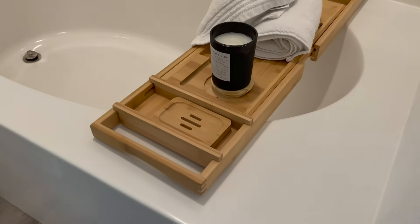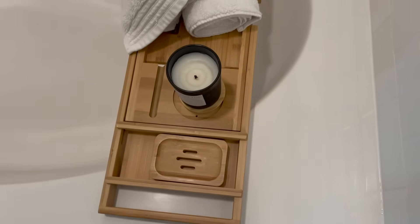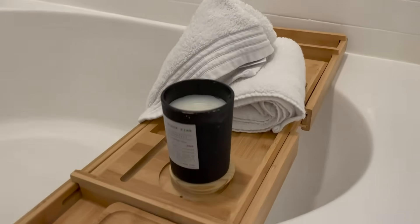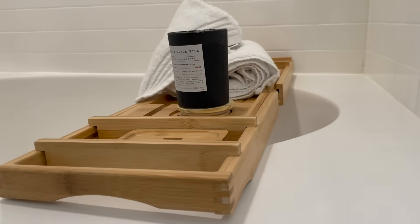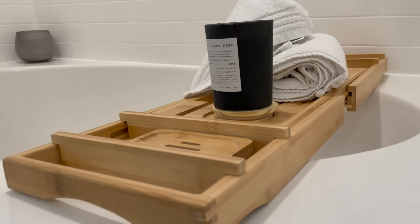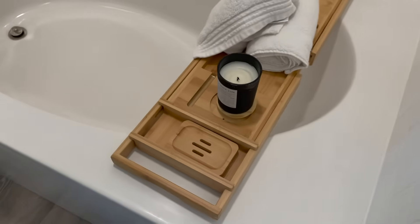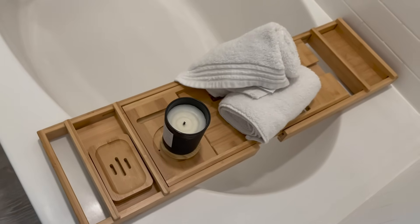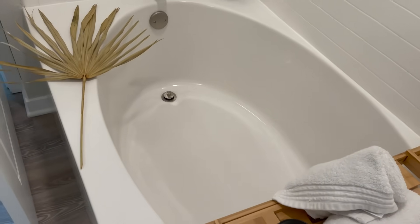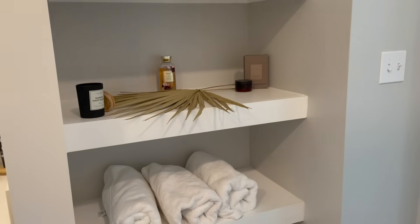Here's a bathroom caddy from Vivo Home — you can check them out on Amazon. They sent me this, and I always wanted one — it feels so luxurious and gives spa vibes. I have a candle from Home Goods on top with some towels. You can light a candle, put a glass of wine on here, and really dress it up to look as luxurious as you'd like. Over here is a little dried palm from Lux B and a candle in the corner.